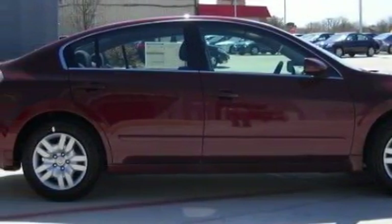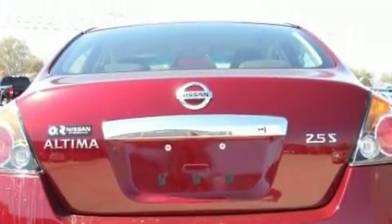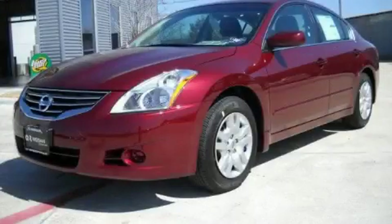Complementing this Nissan's contemporary styling is a stunning array of desirable features, which include cruise control, power windows, a CD player, a low tire pressure indicator, rear impact crumple zones, and this automobile's stylish design always looks great.